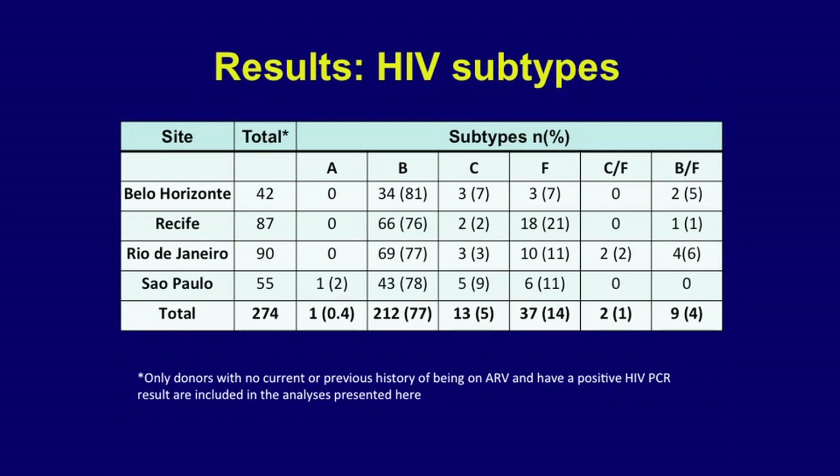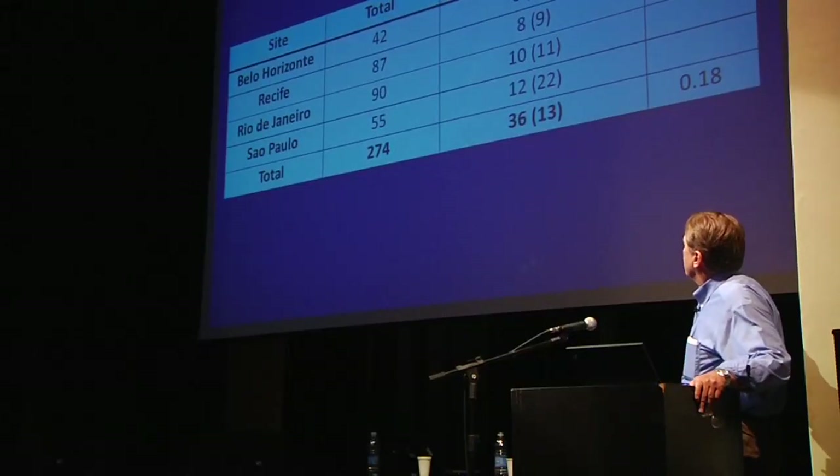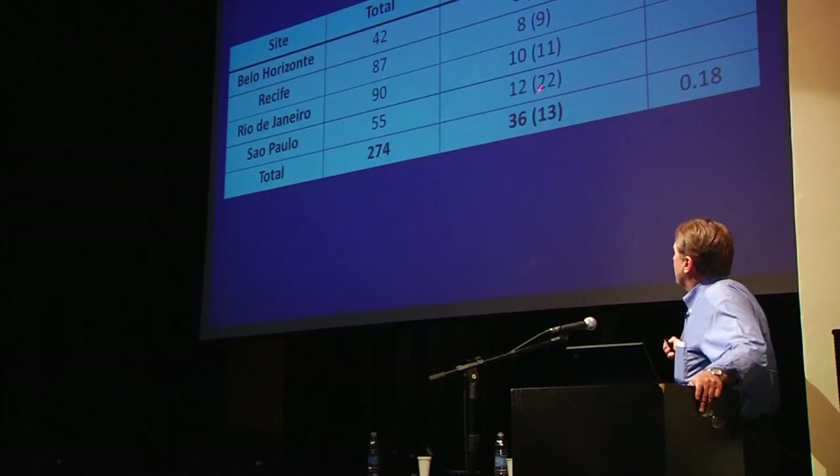In Brazil, about 77% of viruses are subtype B, with moderate rates of CRF and BF recombinants — São Paulo being somewhat more heterogeneous. We can also characterize the frequency of drug-resistant virus, which would be transmitted primary resistance, because these people didn't even know they were infected when they gave blood and didn't take antiretrovirals. About 13% of new infections being transmitted in Brazil harbor drug-resistant virus, and the highest rate is in São Paulo at 22%.